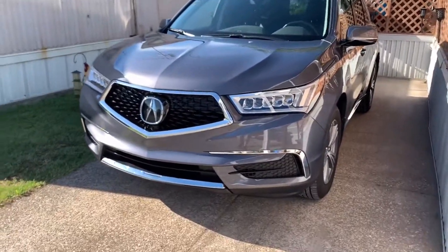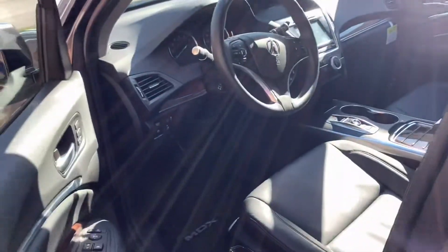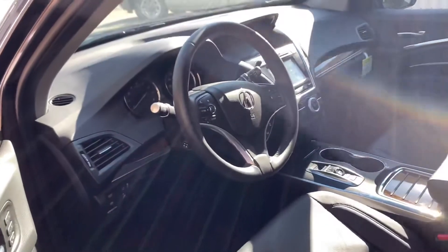I don't mind it in the driveway, but it's just not the same — it's a little bigger than the RSX. I already missed the RSX.